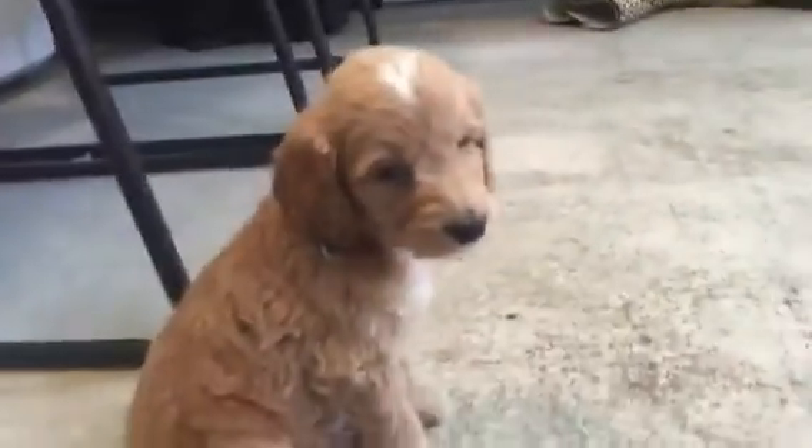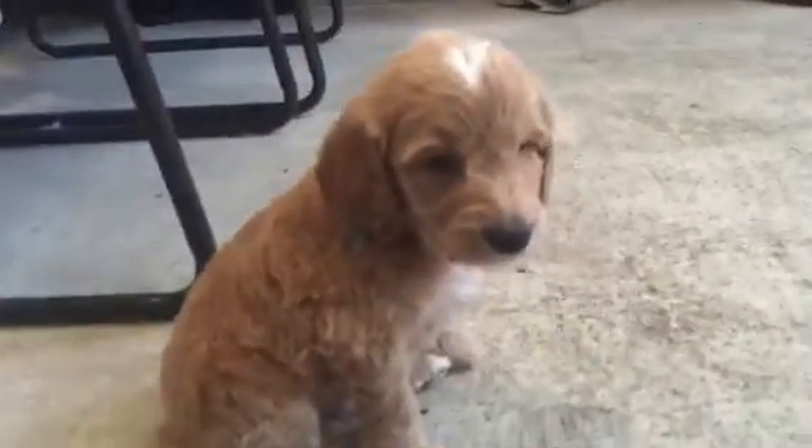Look at this little cutie. Is that Gotham? Hi, Gotham. You're so pretty.